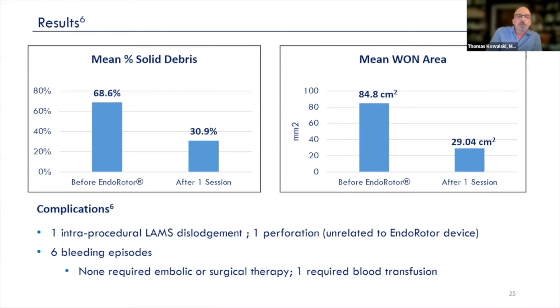We saw a significant decrease after one session in both the percentage of solid debris as well as the cavity size.